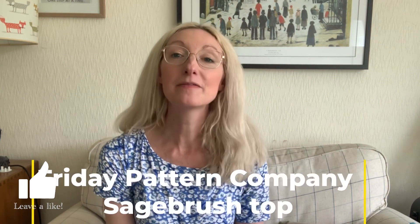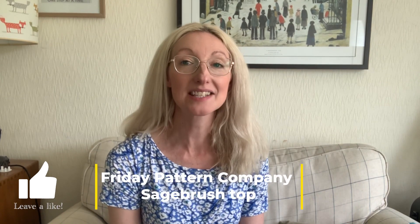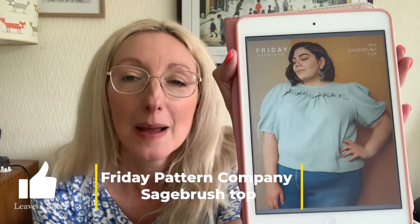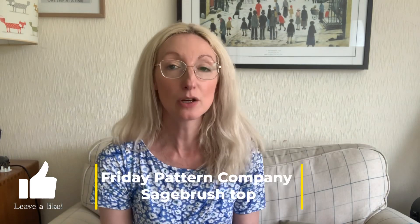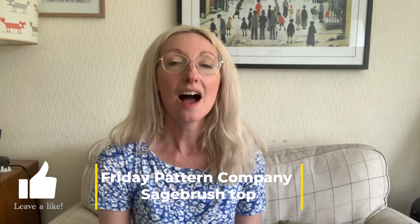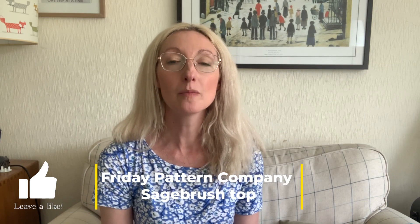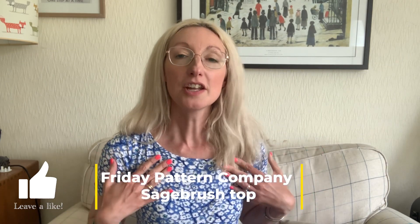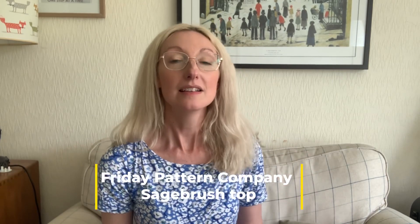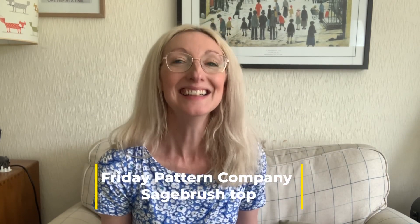The first thing that I made in April was one of my absolute favourite top patterns — it's a woven top pattern called the Sagebrush Top by Friday Pattern Company. I really love this top; it's available in sizes extra small through to 7X. I made mine in a size small — my measurements are 32 bust, 28 waist, and about a 40 hip. I say about because these things fluctuate a little bit, but it's normally about a 40 hip. I love this pattern.